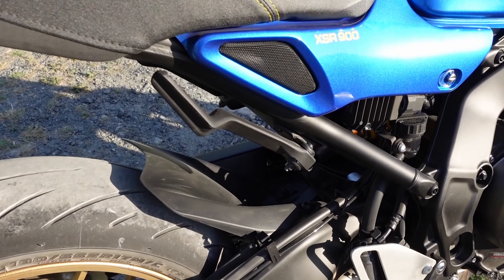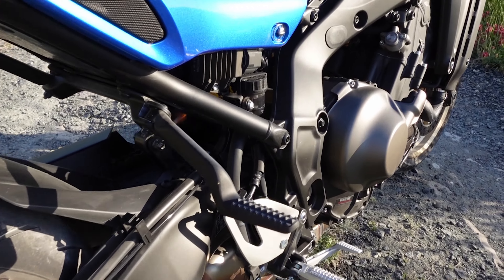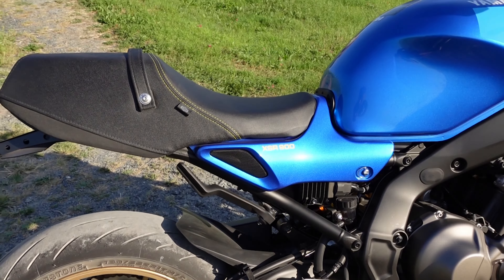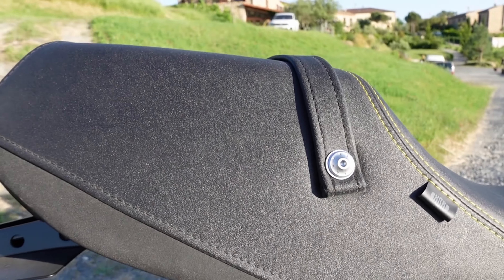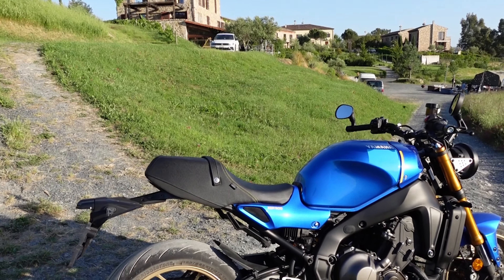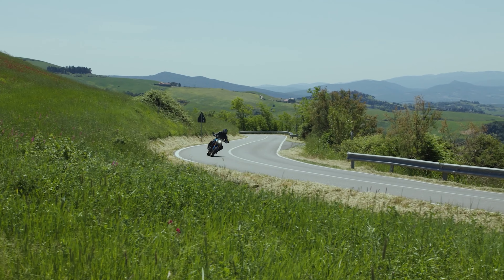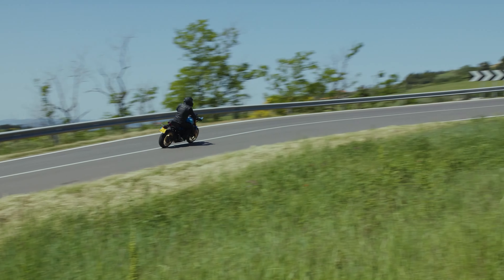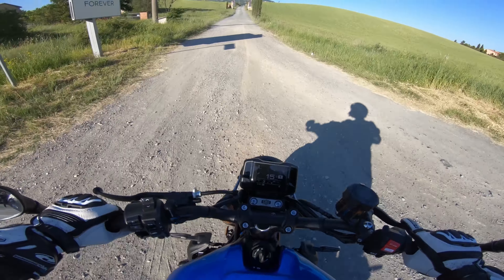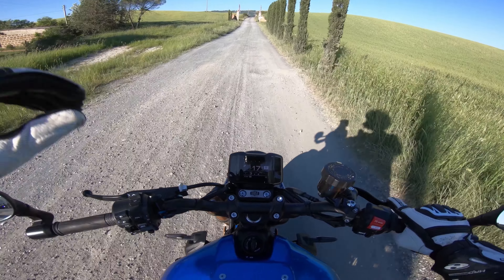One feature I found really interesting are the passenger foot pegs — they're easily foldable away when not in use and actually fit pretty well with the look of the whole bike. A big sticking point for a lot of people I've already talked to about the bike is the seat and how thick it is. I personally find the seat looks pretty good on the bike and fits the lines well, especially with a rider on it, but I would also look into getting a slimmer seat if I bought the bike myself.